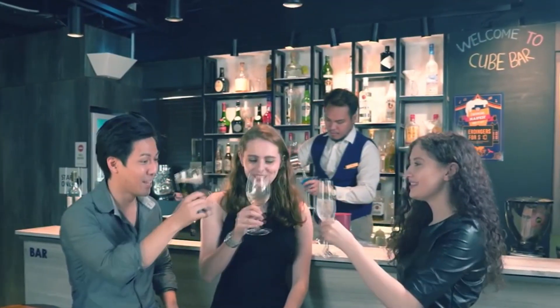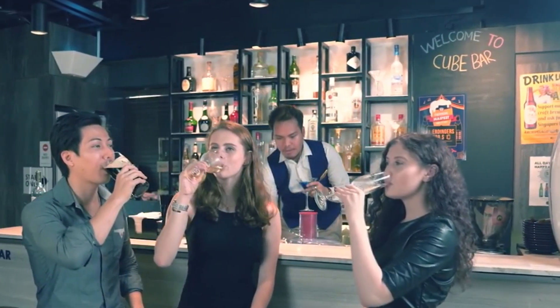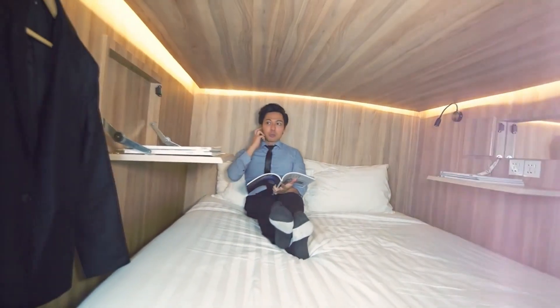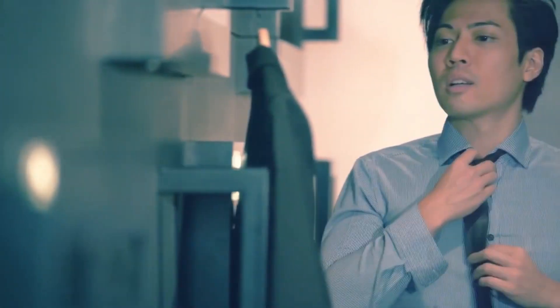That's all we have for you today. Share with us your experience of your stay in Singapore in the comment section below. Like this video, subscribe to our channel for more excellent content, and we'll see you guys later!